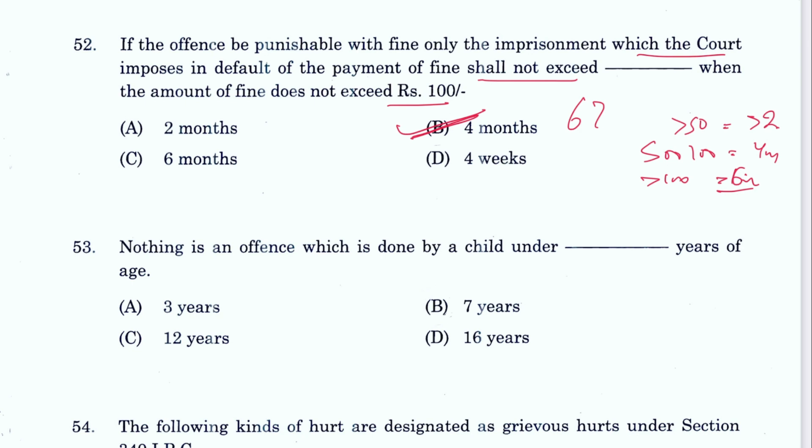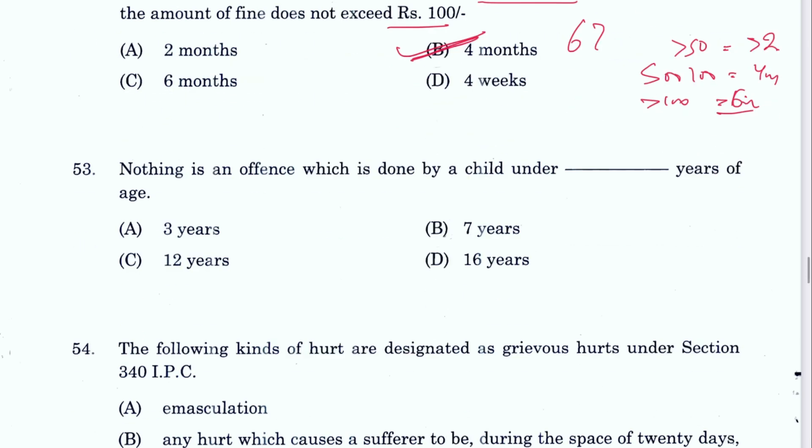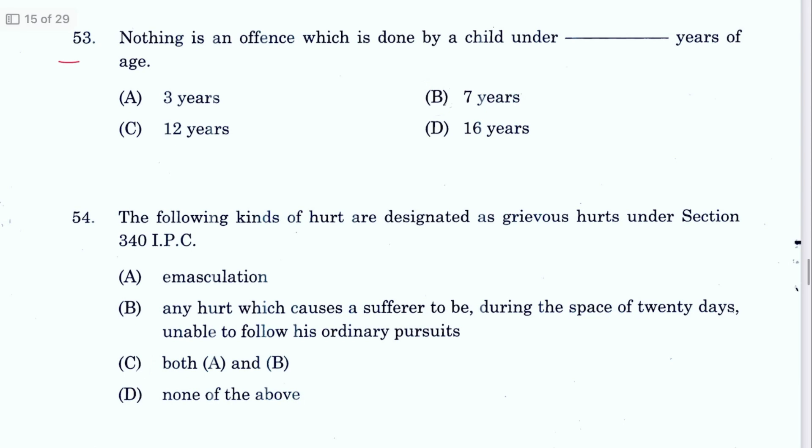Question 53: Nothing is an offense which is done by a child under the age of 7 years. B is the answer, Section 82 IPC — also called doli incapax.